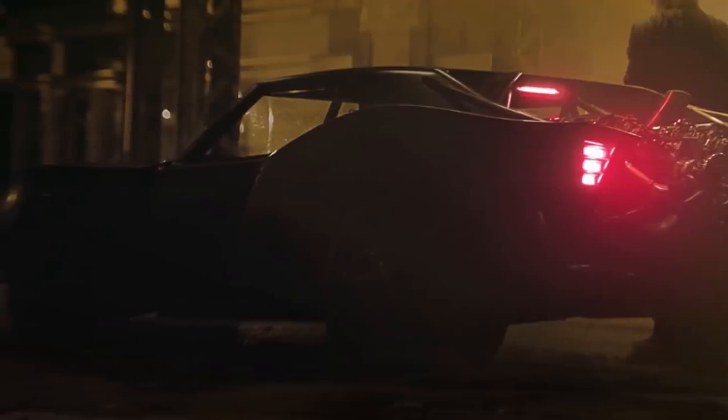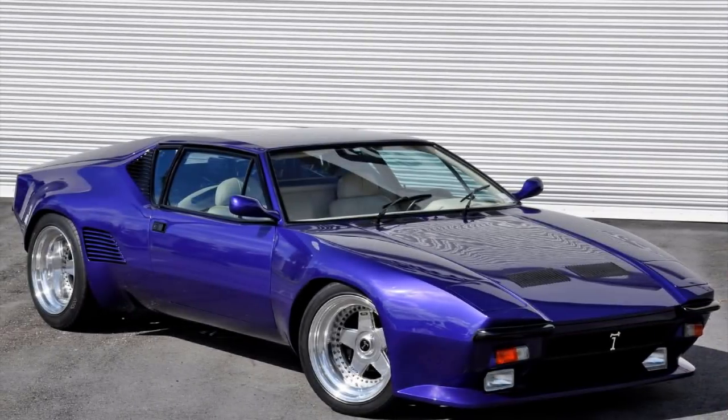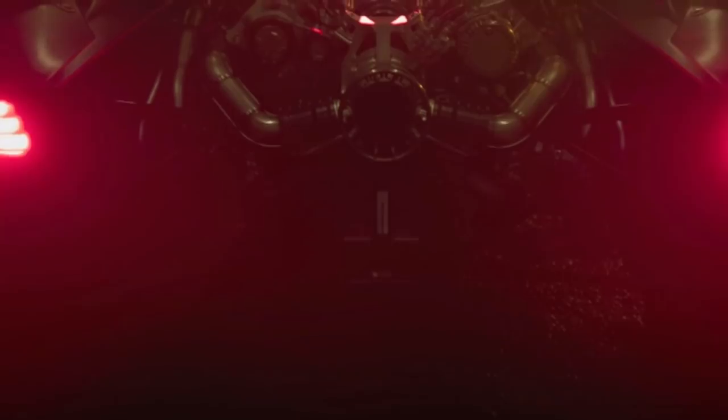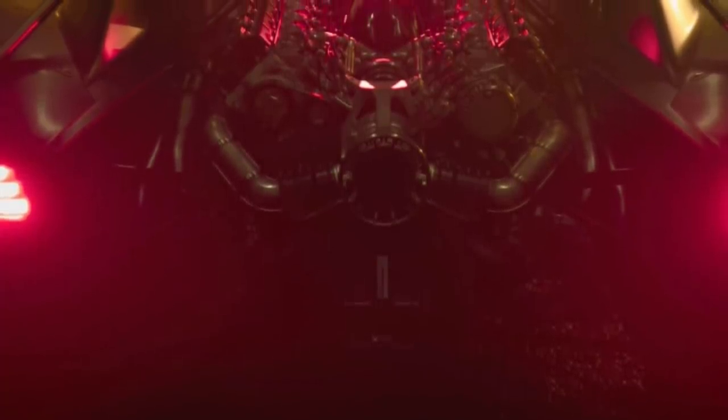Executive producer Alex L actually believes that this is for sure a Pantera GT5. I really don't know, but he's convinced that that's what it's going to be. But it looks very similar to that model, and it looks a lot like a muscle car in general. Very cool, very sleek.